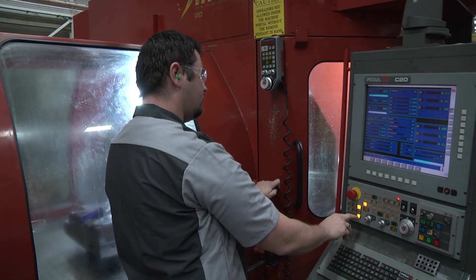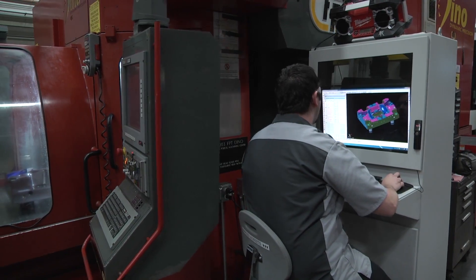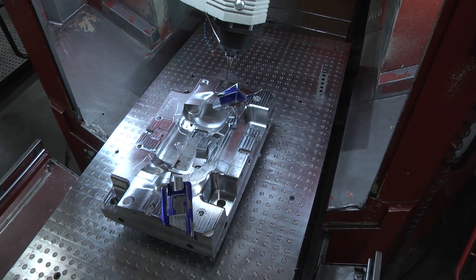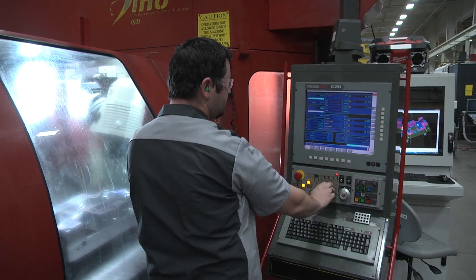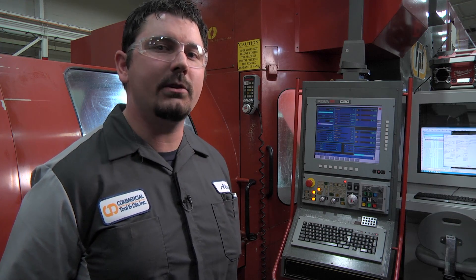Hi, I'm Alex. I'm a CNC machinist at Commercial Tool and Die. The thing that is most rewarding about my job is I know when I'm done machining something, I'm the person that actually created it. Next, we load the program. Some of my programs will run for a few minutes, some will run for hours. The accuracy of the parts we cut is less than the thickness of a human hair. As a machinist, one of my core responsibilities is to always measure and double check my work. Not all sharp angles and contours can be cut — these must go to the EDM department.